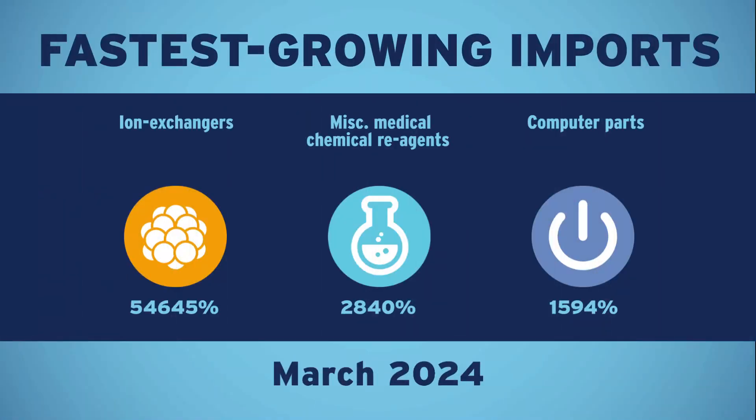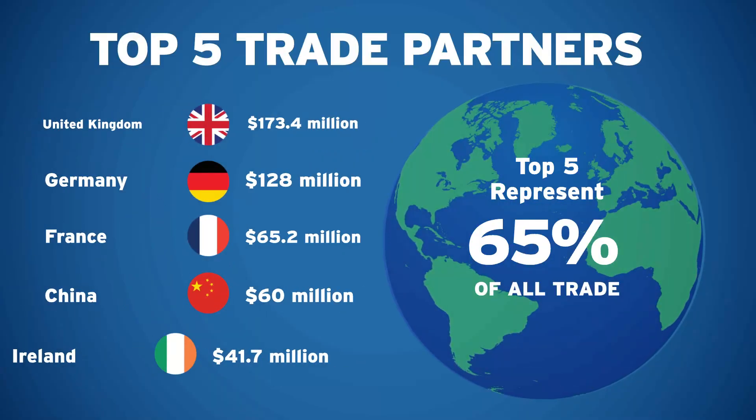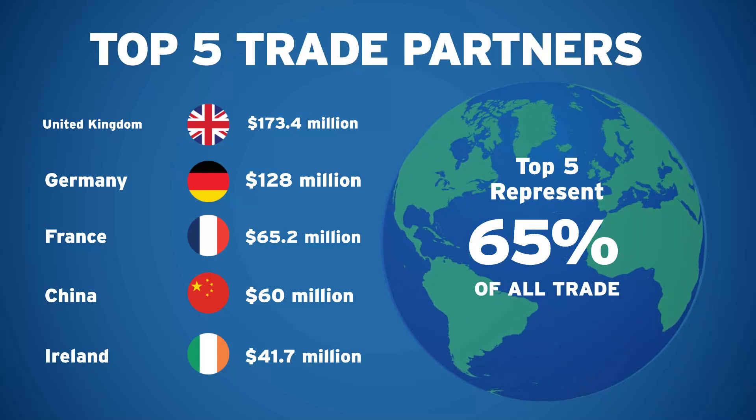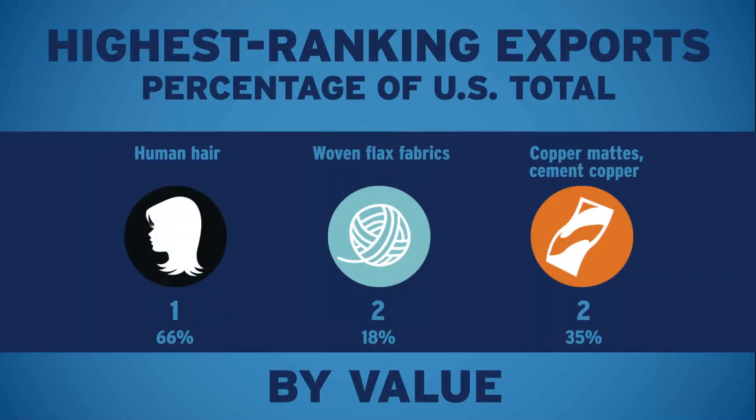You can also inform your audience of your most important trade partners or countries. With the number of exports, your port has particular strengths when compared to the nation's other 1,200-plus airports, seaports, and border crossings, including these three.